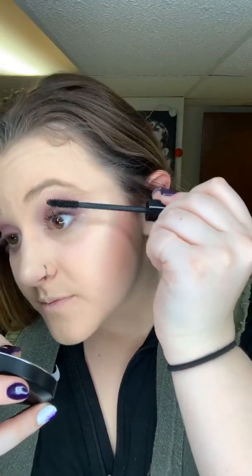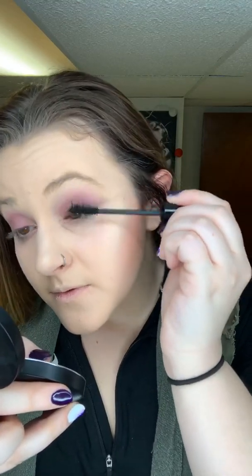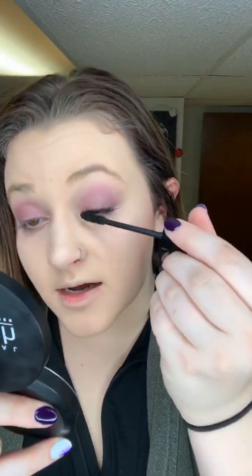I'm going to go in with the second coat, and this is really the volumizing portion of it. I'm going to do a third coat just because I love my eyelashes to be full, vibrant, and long.